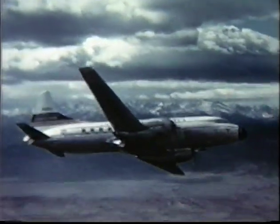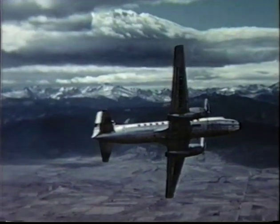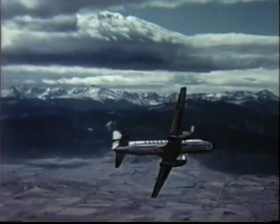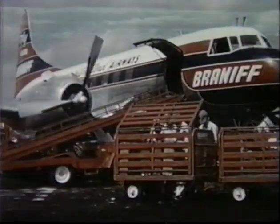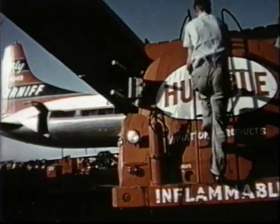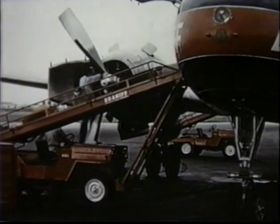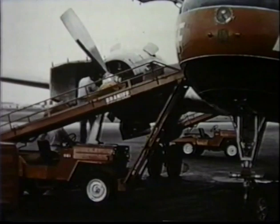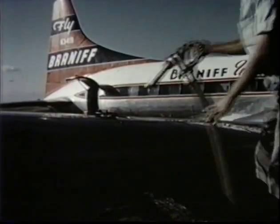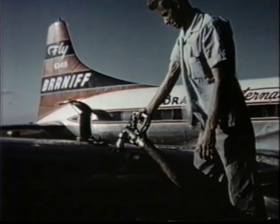The increased wing area, power and fuel capacity enables airline companies to employ the 340 not only for short range schedules, but also for medium range hauls previously serviced by four-engine equipment. The design allows maintenance and service crews to perform their jobs simultaneously, meaning economical operation and time saved between hauls. This is the only commercial airliner designed with fuel tanks outside and away from the engine nacelles — another important safety feature.